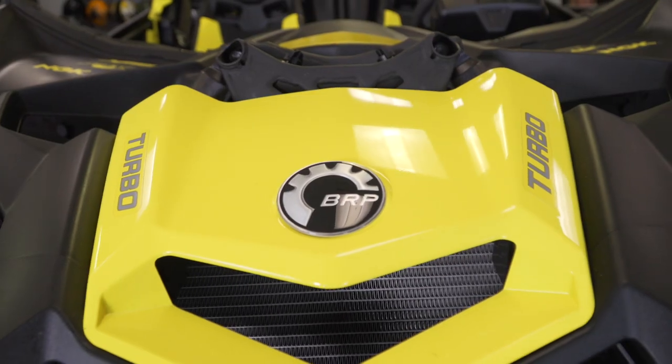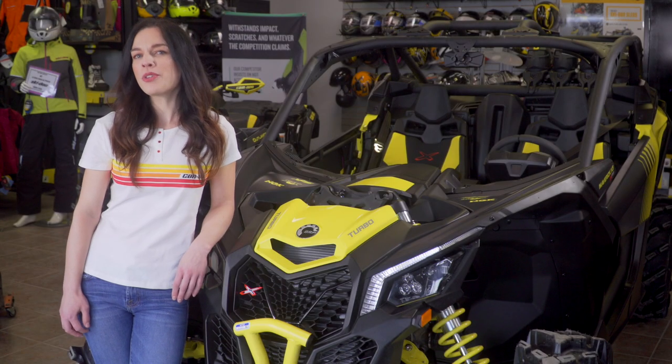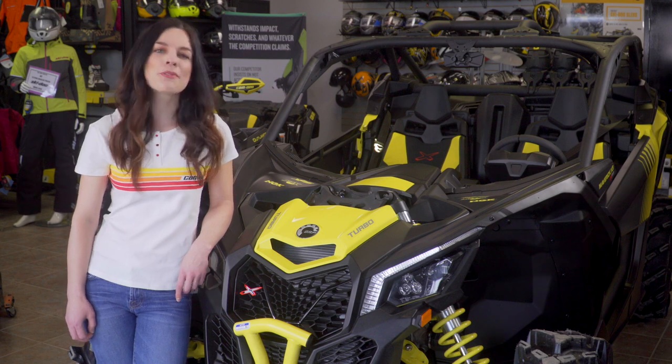We've got so much beautiful backcountry here in New Brunswick. Conquer it all with the Maverick X3 XMR. Drop in and see the expert staff at Torque Motorsports in Fredericton and Woodstock today, or check us out online anytime at TorqueMotorsports.ca.